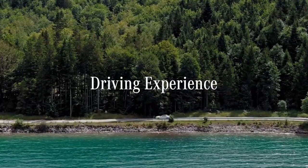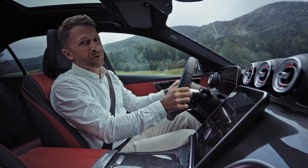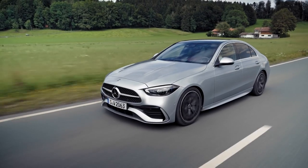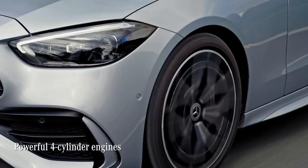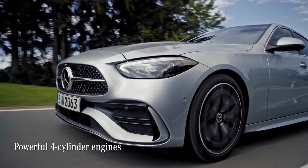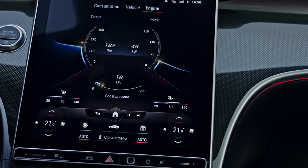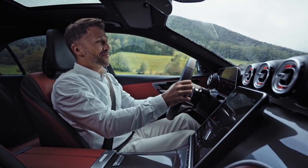When it comes to power and comfort, driving the C-Class allows you to experience the best of both worlds. The entire C-Class model range now has new four-cylinder engines, available as petrol, diesel, or plug-in hybrid variants — they all offer increased efficiency and power at the same time.